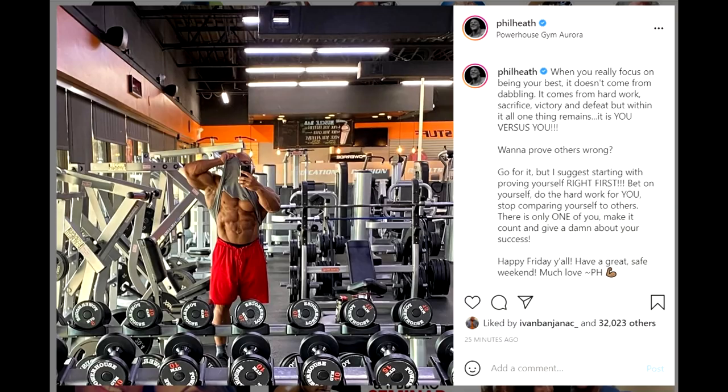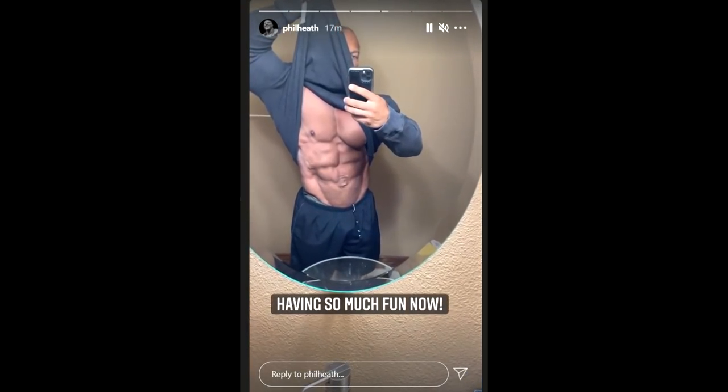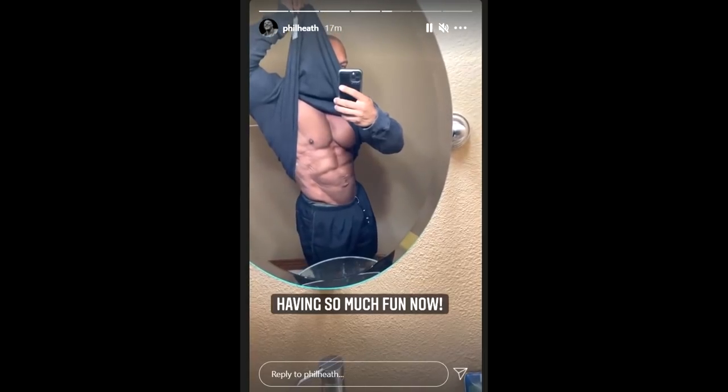In that photo from yesterday, his waistline seemed pretty wide — not the usual Phil Heath at his best waistline. But maybe it was just the angle. In this video, his waistline looks tight, it looks smaller, it looks really good actually.